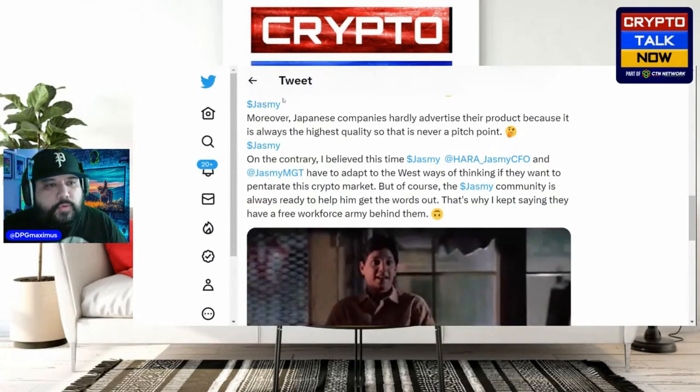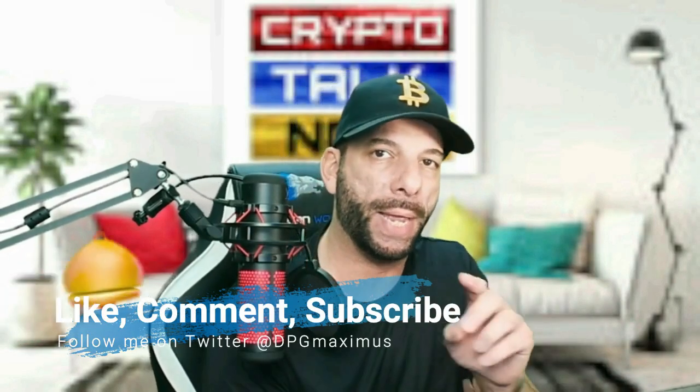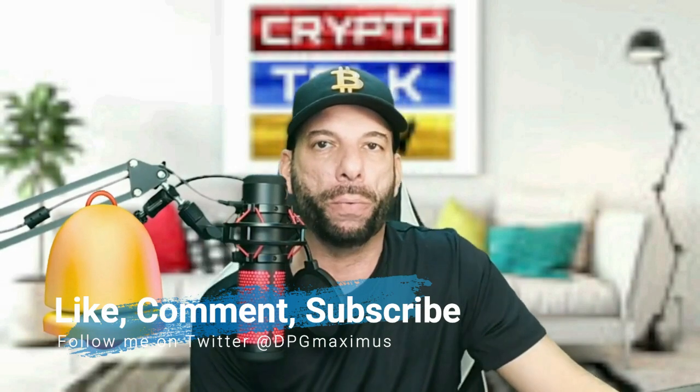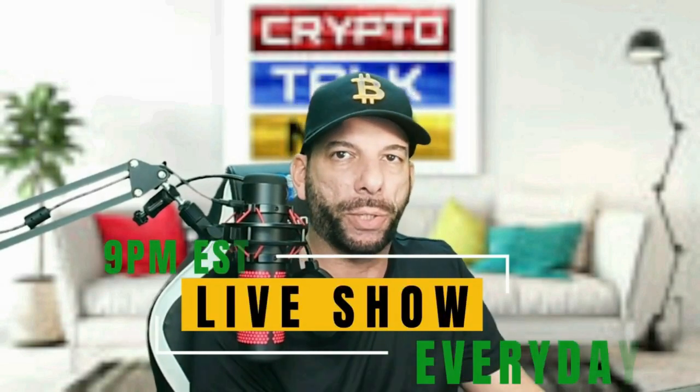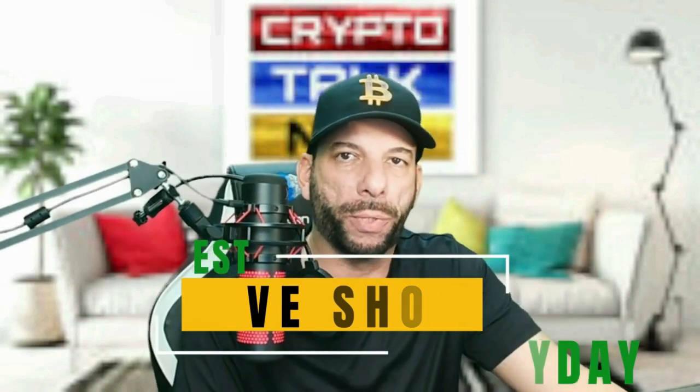Thank you so much for watching. If you have not yet subscribed, do yourself a favor and subscribe for more information on ISO 20022-compliant tokens, and hit the notification bell to make sure you're aware of new videos when they come up. Max and I cover these ISOs and we also have a live show every single night at 9 PM Eastern Standard Time — make sure you tune in. Thanks again and we will see you on the next video.